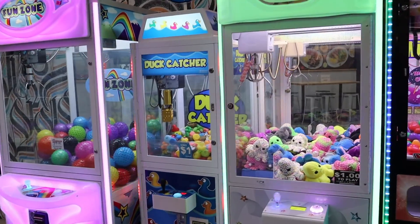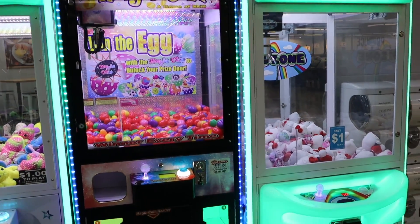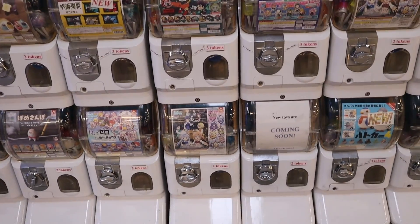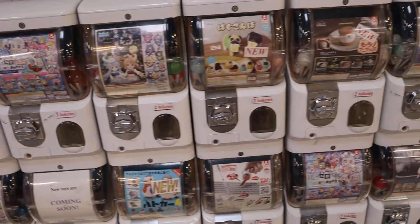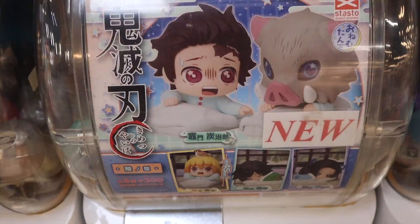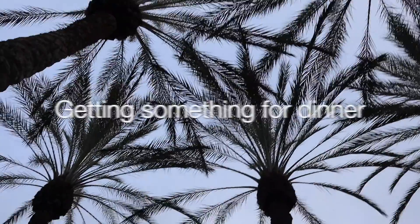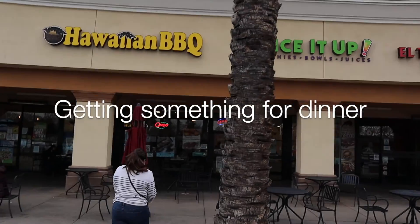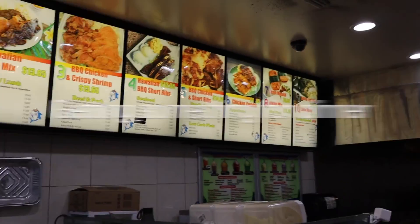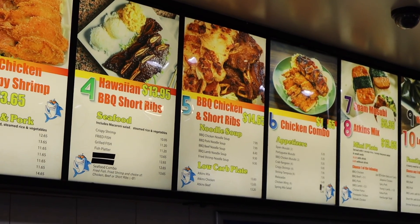And we also have all of these cool machines. I know that these machines are really popular in Japan, so there's a bunch of different ones including this one. I'm going to play with a cute little Tanjiro. Hey guys, I'm going to be reunited with malasadas — I'm so excited!